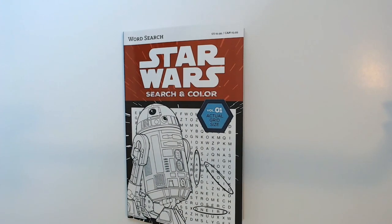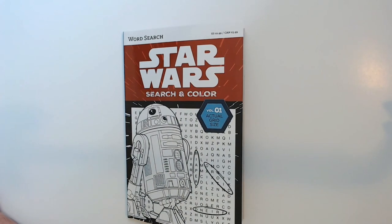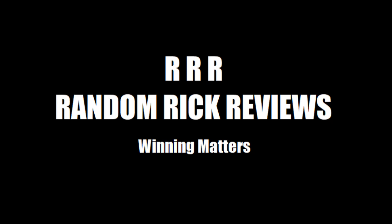Thanks for watching Triple R. Have a good day or night, wherever you are. You're welcome.